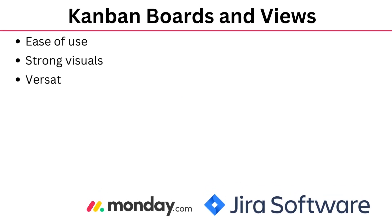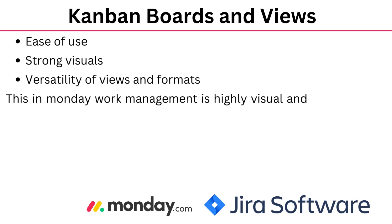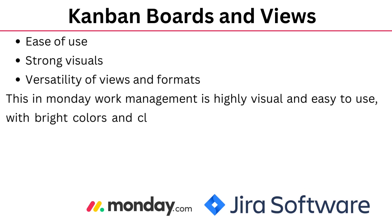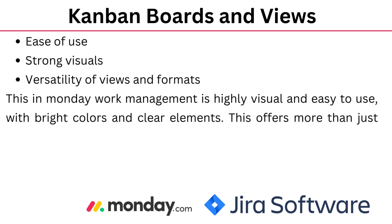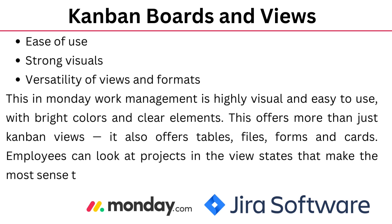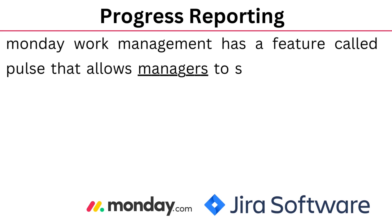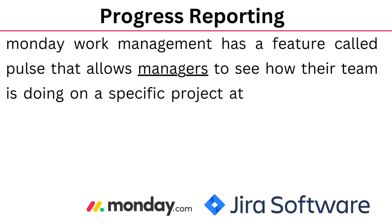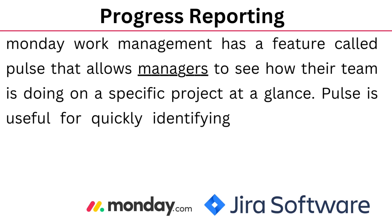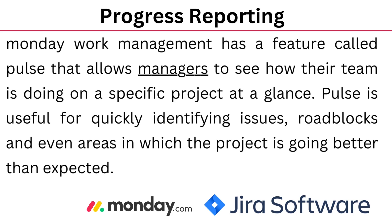Monday's Kanban boards are very easy to use, with strong visuals and versatility of views and formats. Monday Work Management is highly visual and easy to use with bright colors and clear elements. It offers more than just Kanban views — it also offers tables, files, forms and cards, so employees can look at projects in the view that makes the most sense to them. Monday Work Management also has a feature called Pulse that allows managers to see how their team is doing on a specific project at a glance, useful for quickly identifying issues, roadblocks, and even areas where the project is going better than expected.